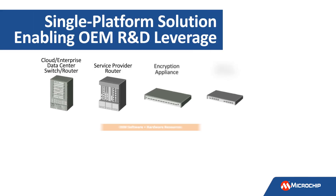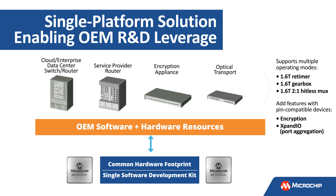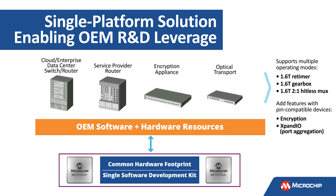The Meta DX2+ offers connectivity in multiple operating modes for use in routers, switches, AI and machine learning accelerators, and optical transport equipment. All of these hardware configurations can be based on a common hardware footprint and a single software development kit.